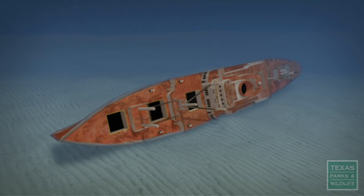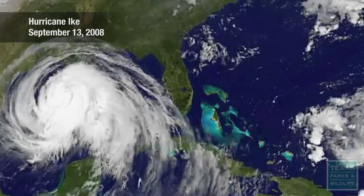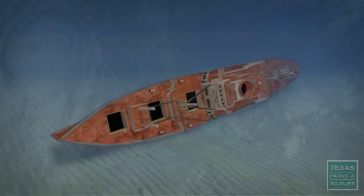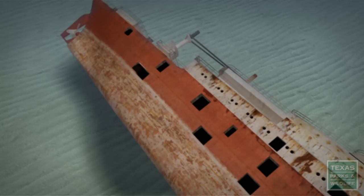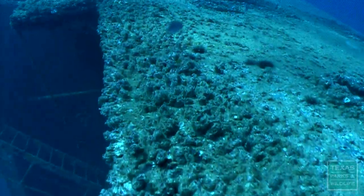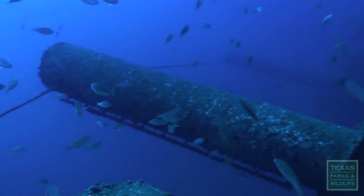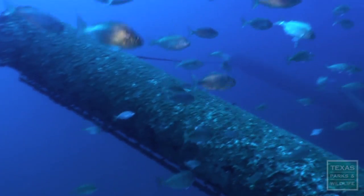If sinking on its side wasn't enough, just 10 months later, Hurricane Ike flanked the Texas Clipper. It's believed that the very strong currents created by the hurricane caused a crack in the stern, creating a 15-foot wide opening in the ship. From the perspective of being an artificial reef for marine habitat, the ship is functioning, though it would be much better if it were in an upright position, where most of the marine life could be up in the higher water column where there's more light.